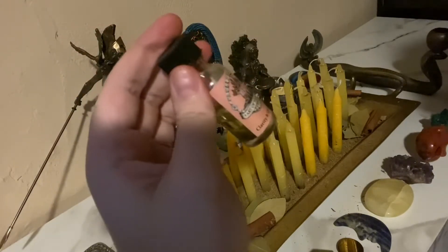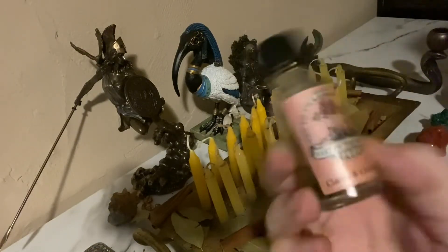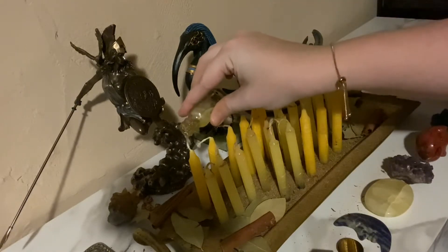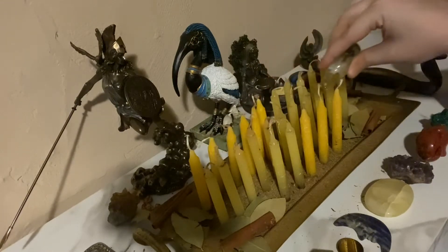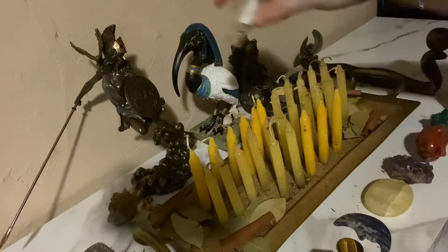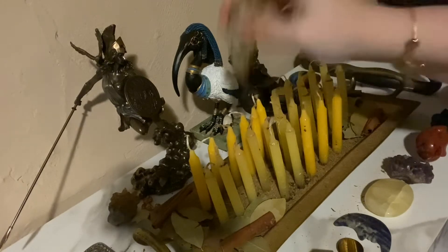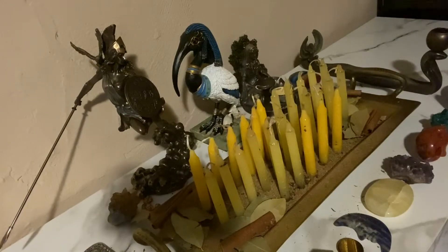I also have some ritual oil here. This is from one of my favorite brands, Art of the Root — they have a clarity and creativity oil. Sorry for the shadows and poor lighting; I never have a ring light for this section of my room. I'm just going to add this oil to everyone's candles. I had about half a bottle left, so I used the entire half of the bottle since there are so many candles.